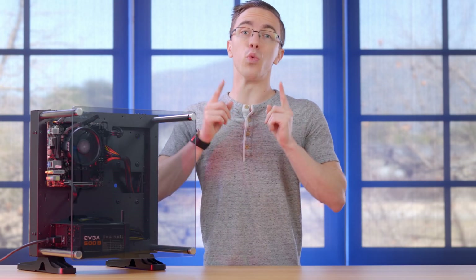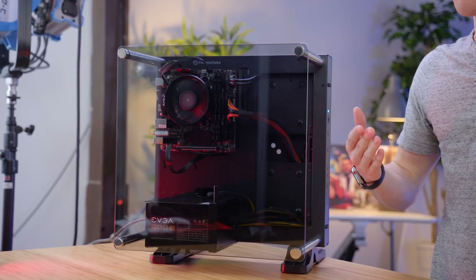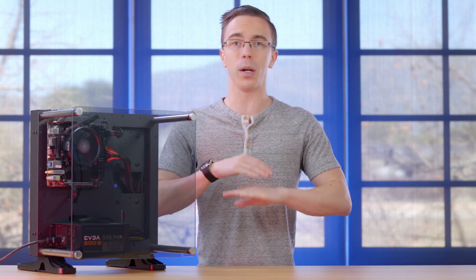The last year has been a really rough one for building a computer. Thanks to crypto mining, it has been incredibly difficult to get your hands on graphics cards, especially the ones that most people want to put in gaming builds. When you can find them, they're incredibly expensive.